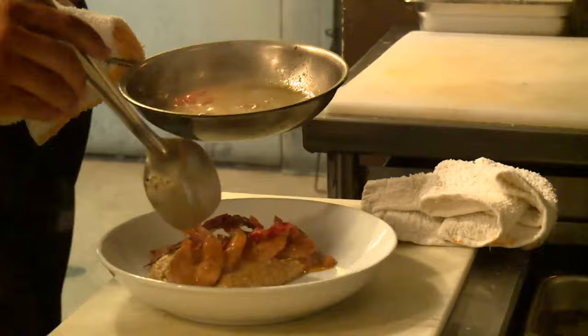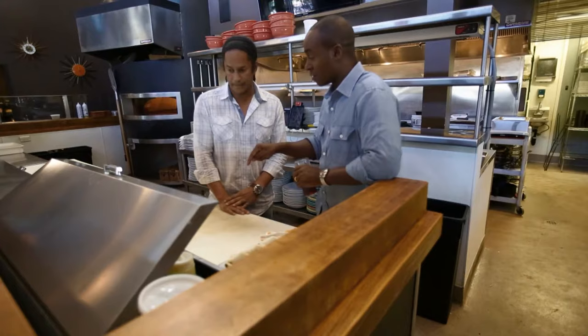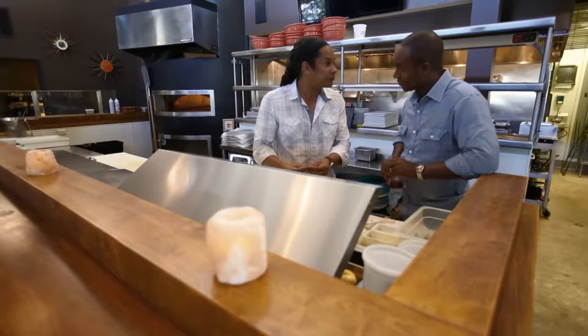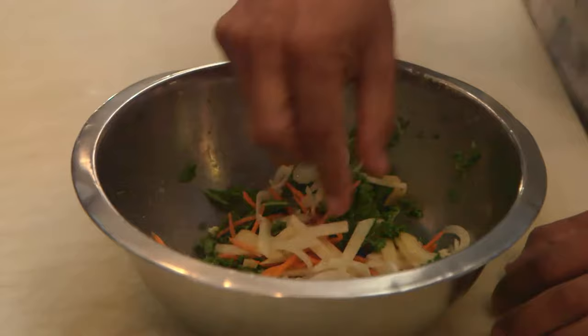Armstrong is betting South L.A. residents will want his version of fast food. He demonstrates a simple kale salad — all the greens sourced from the South Central Farmers Co-op, which supplies the restaurant with kale and collard greens. The Farmers Co-op is the only one available to South L.A. residents.